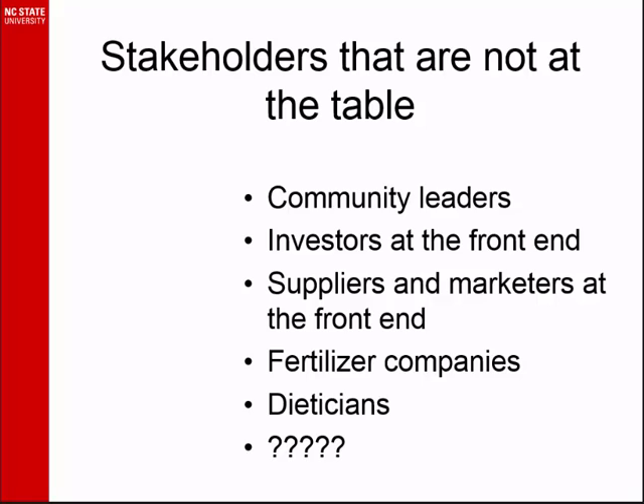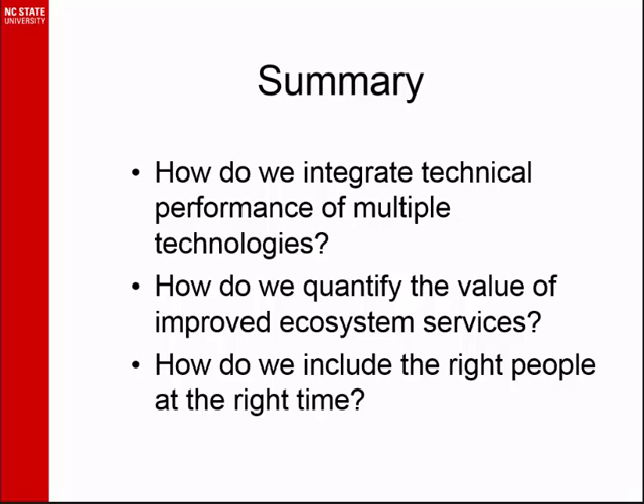That's where some of that investment has to come in, in research and development. I'm not really being self-serving, but we do need more research dollars, in spite of this being an applied conference. I'm going to cut this short. I hope I have some time for questions, because really that's what I want to start — a conversation. How do we integrate the performance of multiple technologies together and manage all those different byproducts and side streams? How do we quantify the value of those improved ecosystem services or degraded ecosystem services? And how do we include the right people at the right time at the right table? I do want you all to answer those questions. I don't have the answers, but I hope you do.